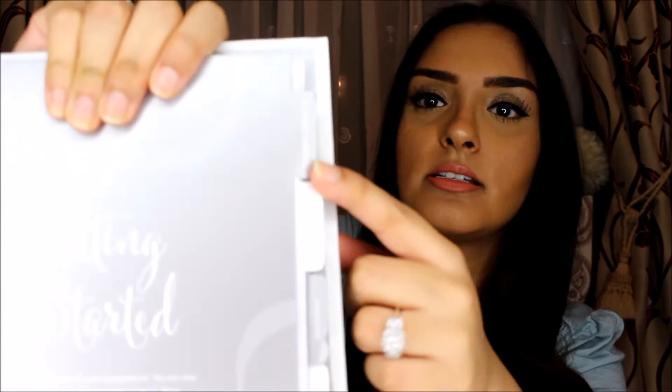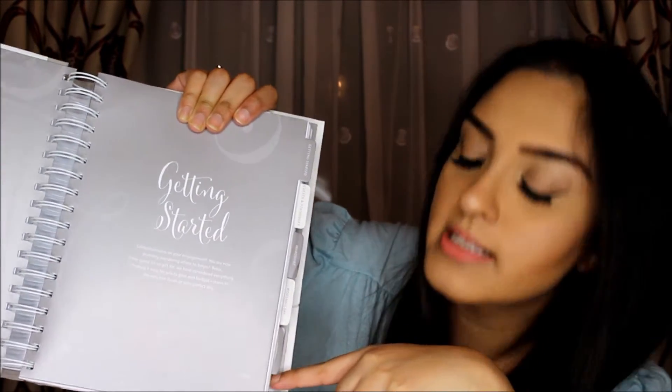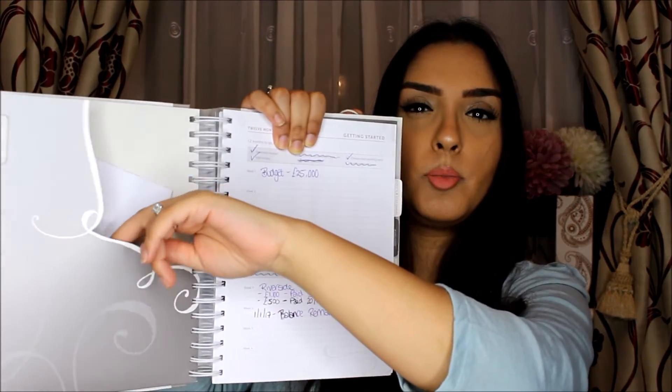One of the great things about this book is it has different tabs so you can keep track of everything. It has a getting started tab, guests and stationery, wardrobe, wedding day, gifts and contacts and notes tabs. I love that it has loads of little sleeves and pockets where you can put important documents like your contracts with vendors and other bits and pieces.